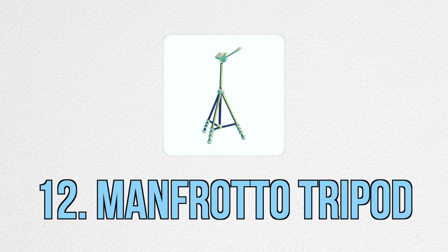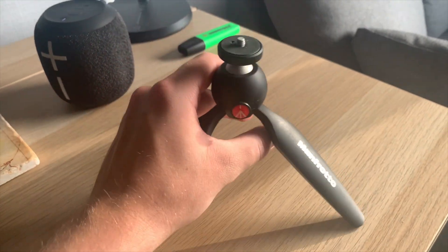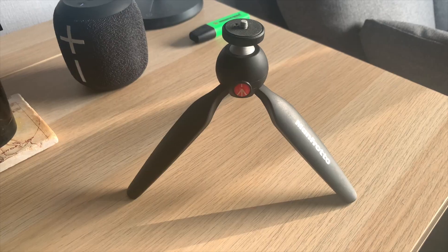The next item is the Manfrotto tripod, which I'm actually using to record this video right now. I've been using it for ages and still use it for all my videos today. It's just the right height, really handy and convenient to take out when I want to film anything outside, and it's really solid so you don't have to worry about it breaking or bending.